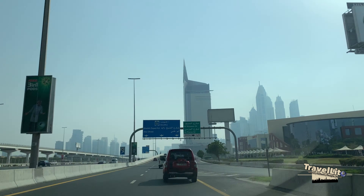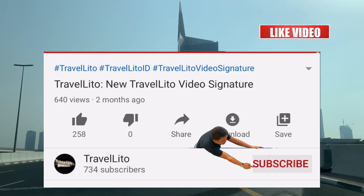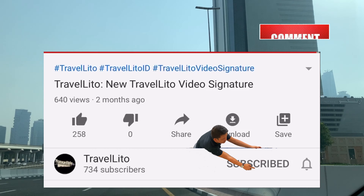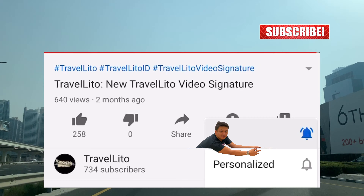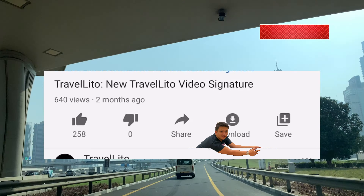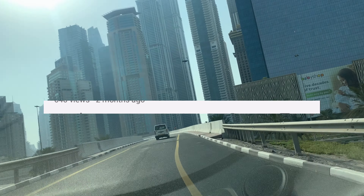Hello guys, this is Travelito and welcome to my channel. For those who are new here, please hit that subscribe button, and if you find my content interesting, please hit that bell button so that you will be one of the first to receive notifications whenever I upload new videos.